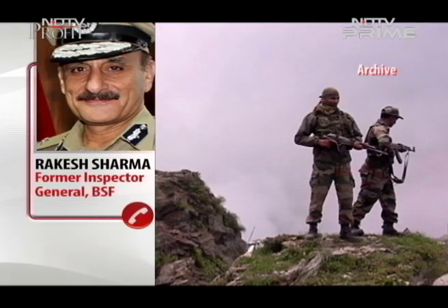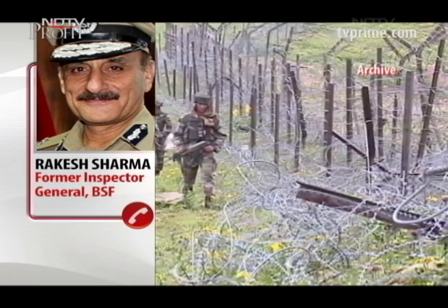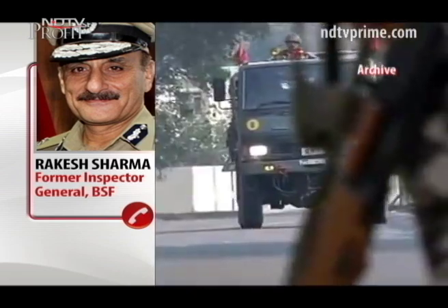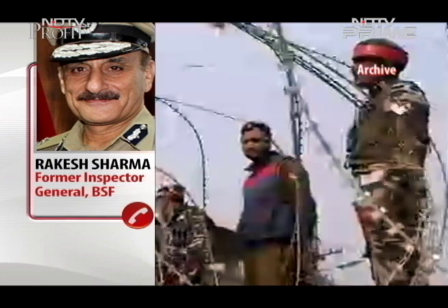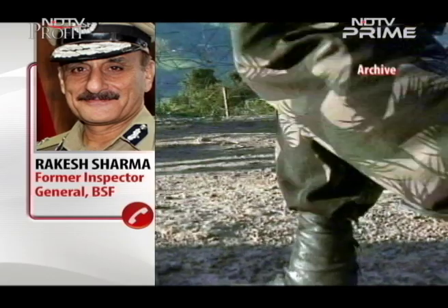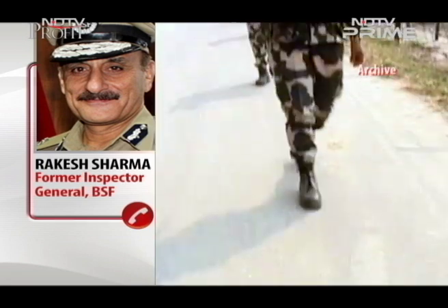The international borders are being guarded 24 into 7, 365 days, all days and all weathers. But it's a human being which is basically keeping a watch. We need technological solutions installed on the borders so that technology acts as a force multiplier to the men who are guarding the borders.